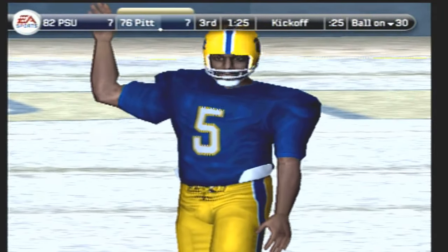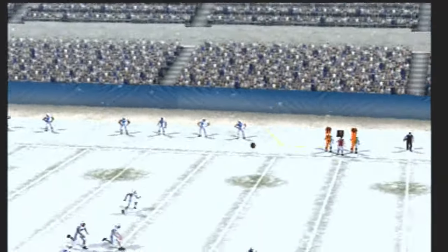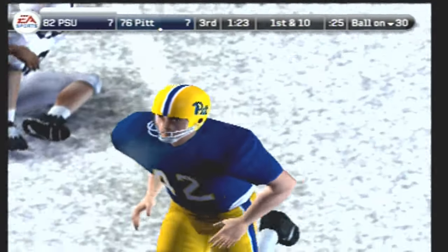They line up to kick this one away — and it's a short kickoff. Number 32 takes it to 14. Well, the offense couldn't get anything going on their last drive. Let's see if they can do a little bit better here.